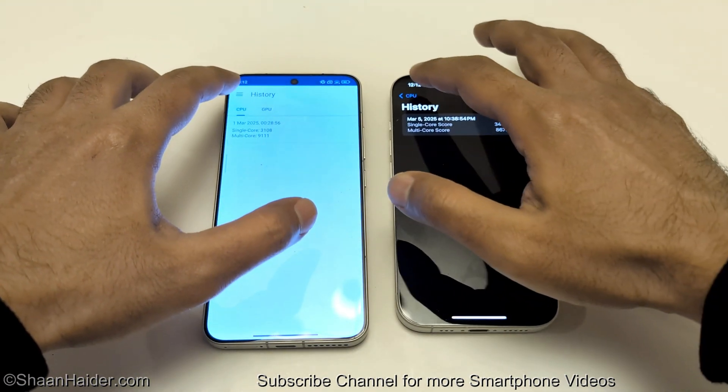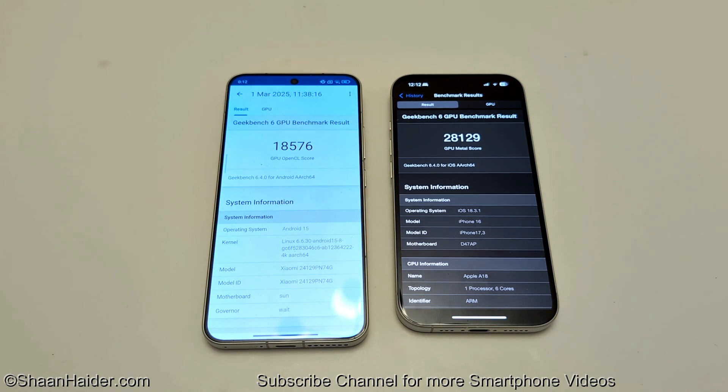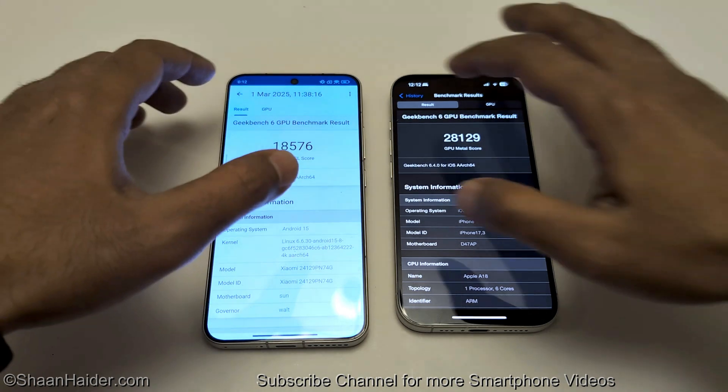In the GPU test, Xiaomi 15 scored 18,576 and iPhone 16 scored 28,129. So out of the three Geekbench 6 tests, iPhone 16 wins in single-core and GPU, making it the overall winner in Geekbench 6.